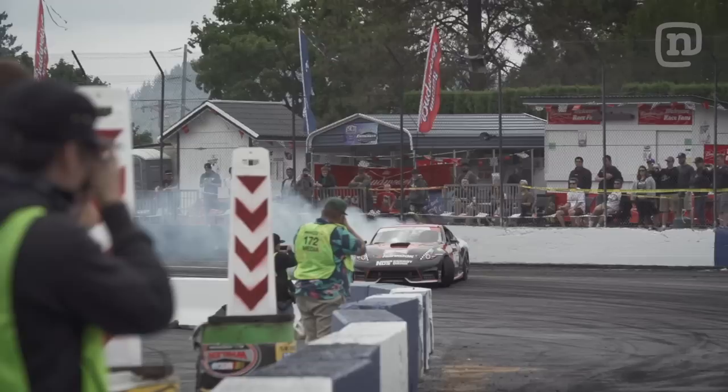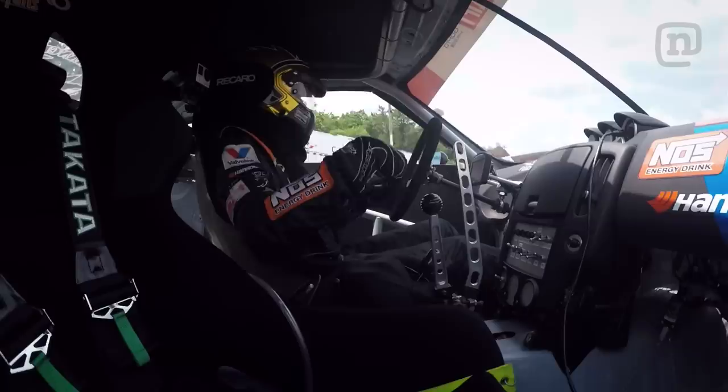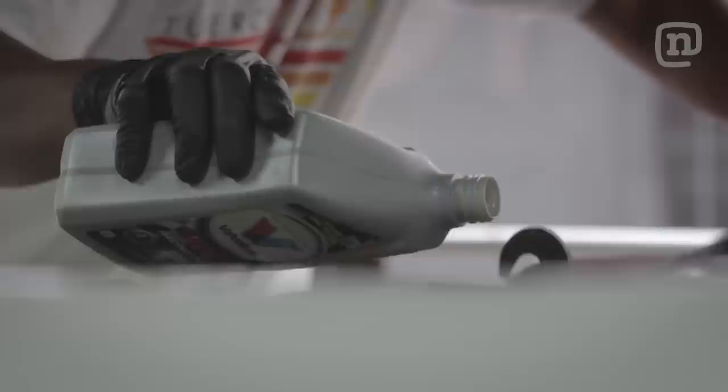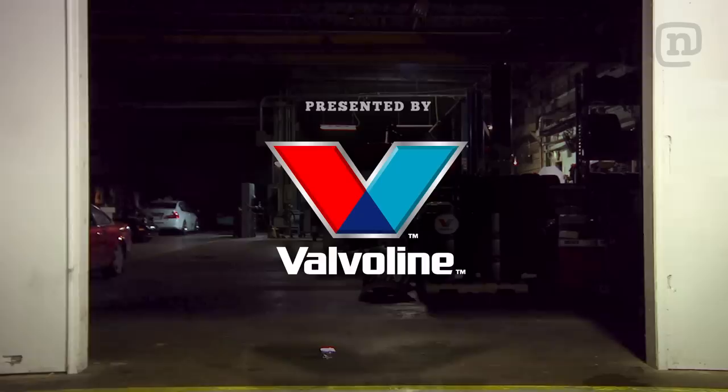Hey everyone, I'm Chris Forsberg and this week on Garage Tours, we're wherever we want to be because we're going to cover my garage on wheels. We just finished up practice here in Formula Drift Seattle, but I want to give you guys an in-depth look at how we get our race cars and all the equipment around this country so we can compete.